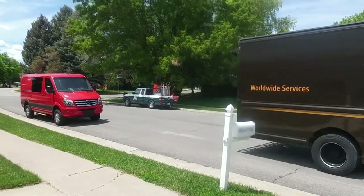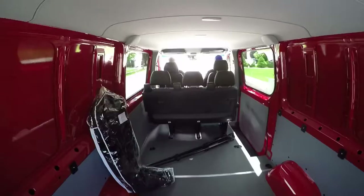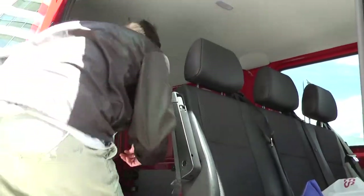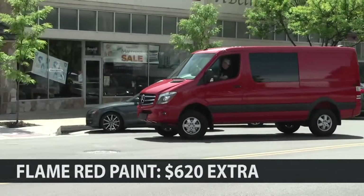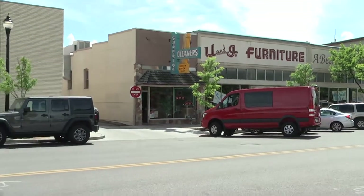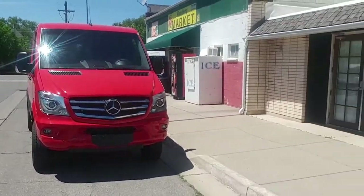Sure, it looks like a work van, but the Sprinter Crew Mercedes loaned us is far cooler than one. For daily living, you can walk in to load it. And when you run your errands, you can make your own parking spots about anywhere without reproach. Pickup trucks can't park right in front of stores like this.